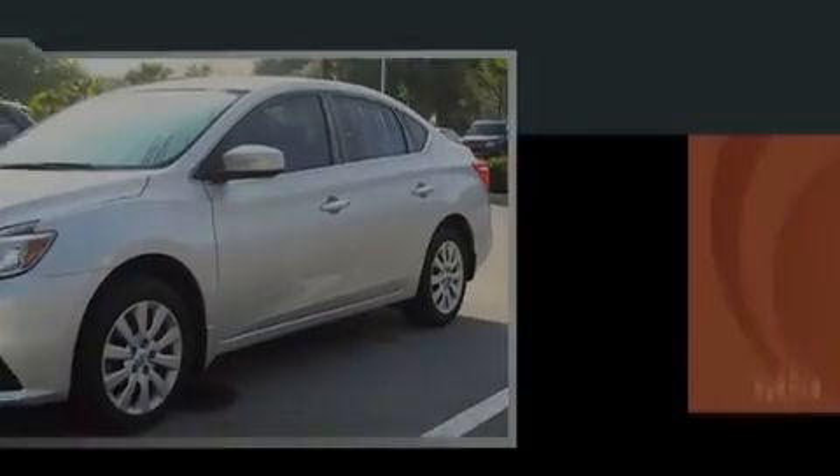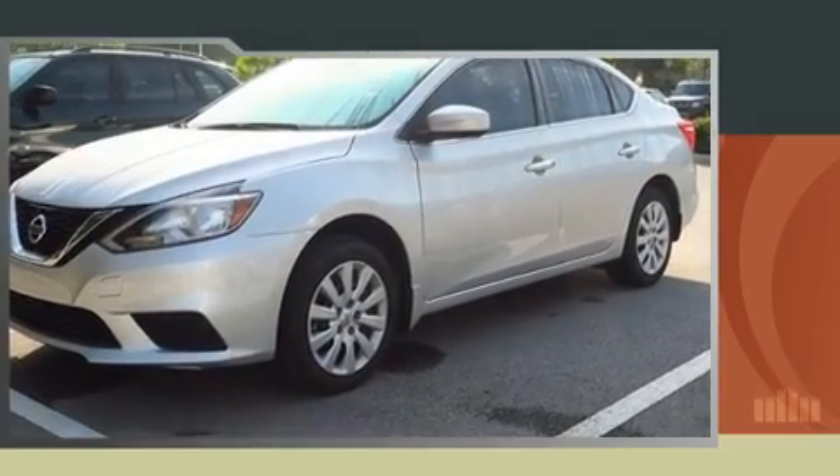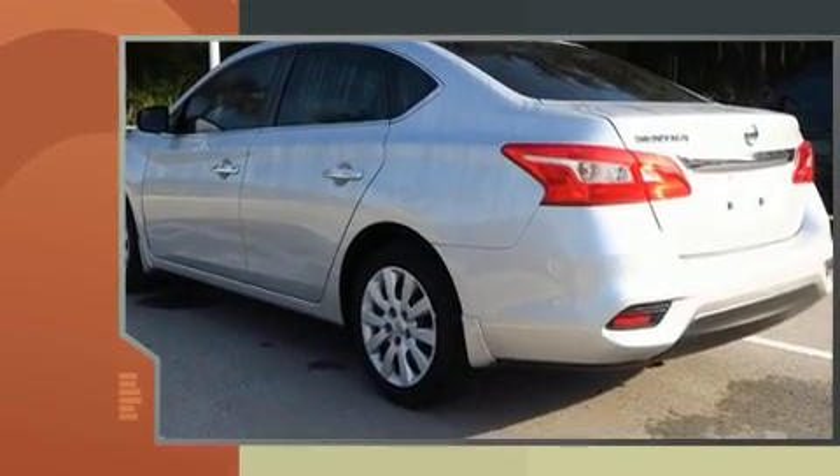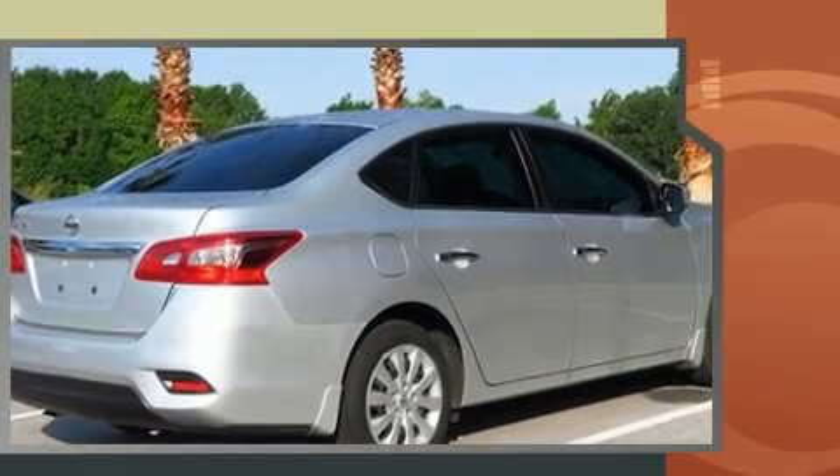Sensibility and practicality define the 2016 Nissan Sentra. This four-door, five-passenger sedan has just over 15,000 miles. It features a standard transmission, front-wheel drive, and a refined six-cylinder engine.